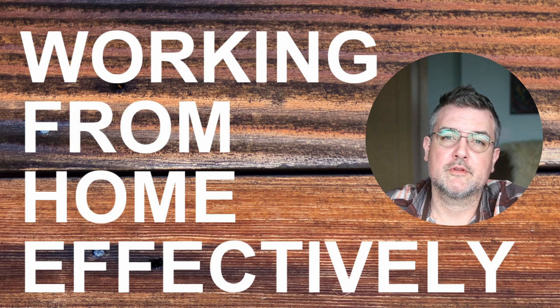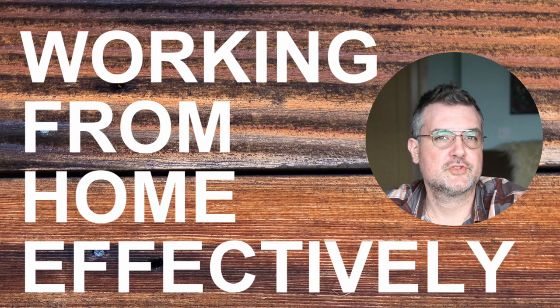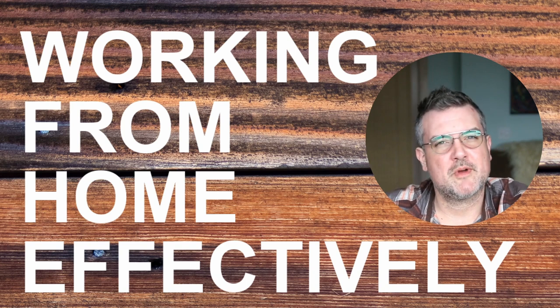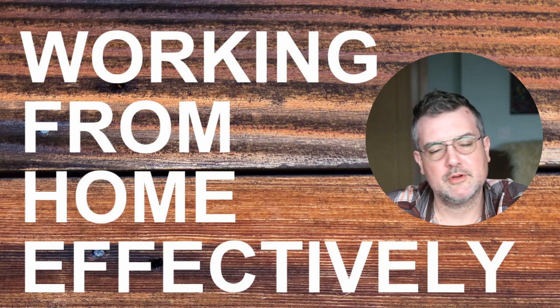Most of my work actually involves working with groups and teams using new techniques for more distributed decision making and things like that. But for today, we're just going to focus on some basic things you can do to work at home. This video should be about five or ten minutes and it's going to be a little bit different format than usual. I'm just going to keep going through stuff and hopefully give you some things that you can take away.